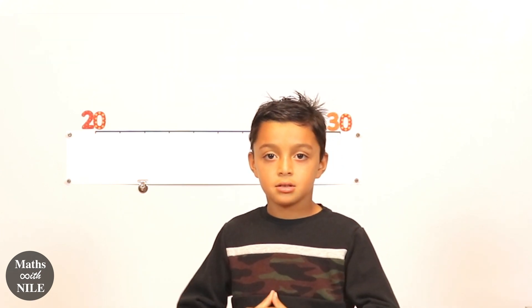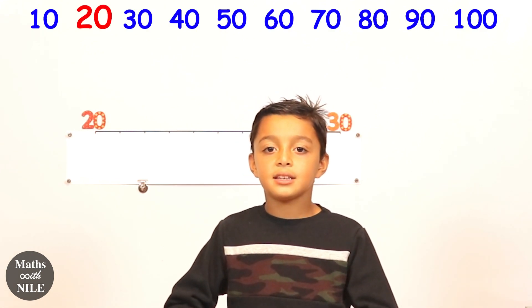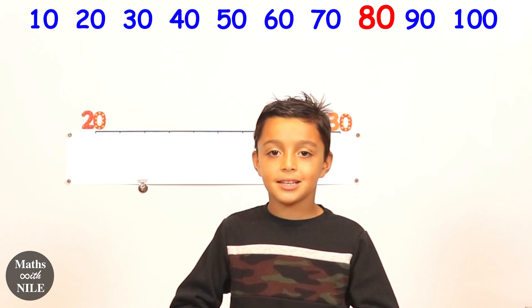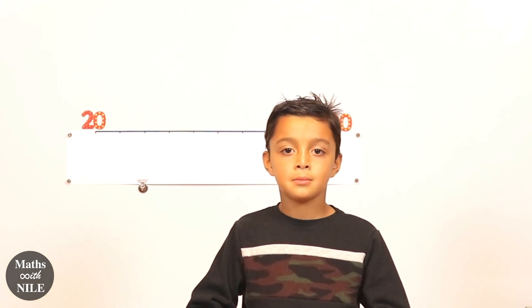Before we explain what that means, can you count up in tens until you get to a hundred? Ten, twenty, thirty, forty, fifty, sixty, seventy, eighty, ninety, a hundred. Very good.